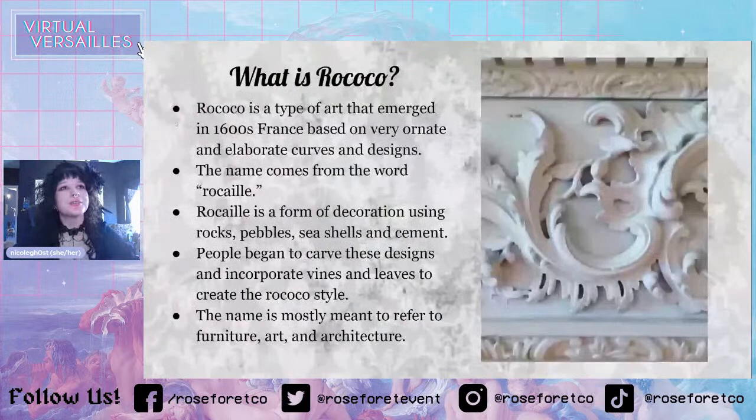So what is Rococo? Rococo is a type of art that emerged in 1600s France based on very ornate and elaborate curves and designs. The name comes from the word 'rocai,' which is a form of decoration using rocks, pebbles, seashells, and cement. People began to carve these designs and incorporate vines and leaves to create the Rococo style.